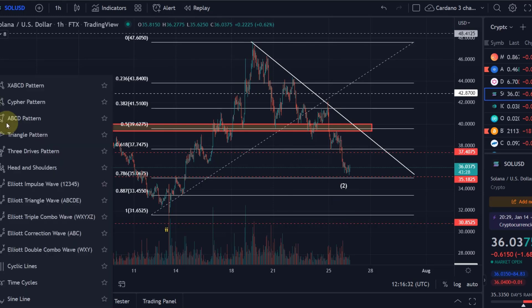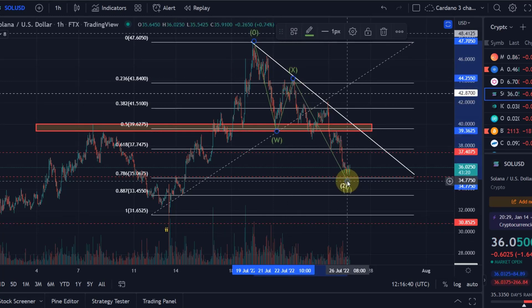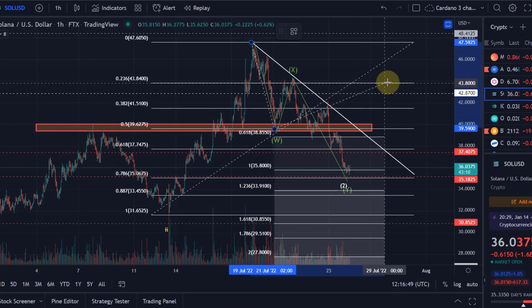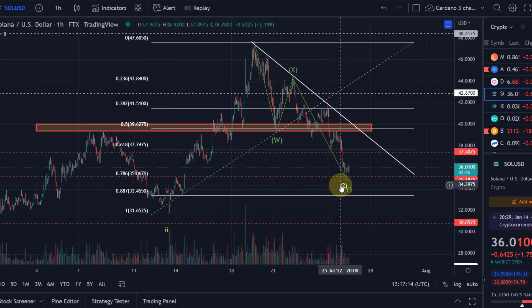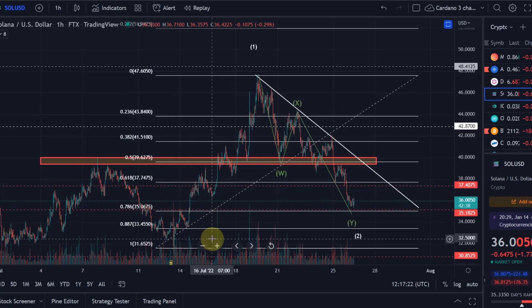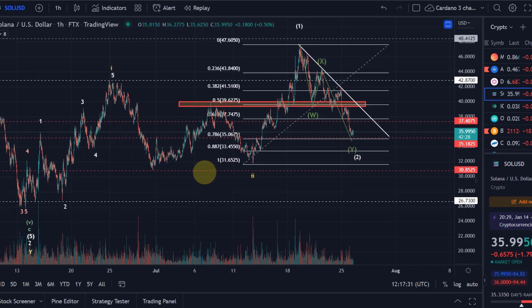Looking at the lower level wave count, I currently believe we are coming down in a WXY pattern — this was the W wave, this is the X wave, and we are now in the Y wave, similar to Bitcoin. We have already reached the 1-to-1 projection target at $36. The next target would be the 1.618, which is $31.46. Going there would take us below that wave 2 low and would invalidate this WXY, because in the white wave 2 you cannot go below the beginning of white wave 1. If we do go below that level, it invalidates the entire impulse.